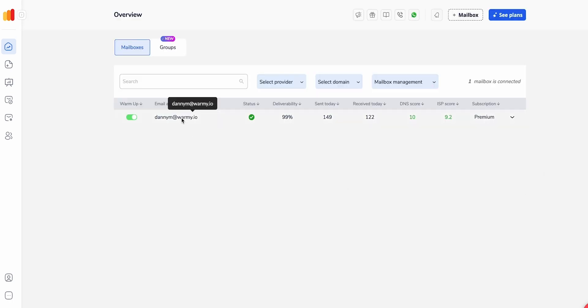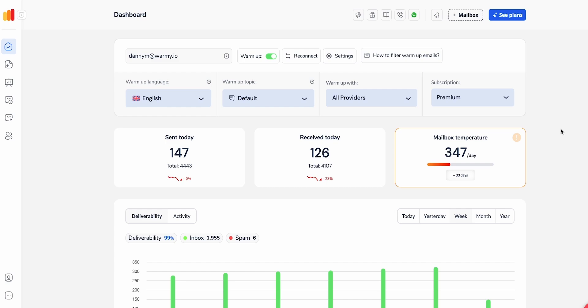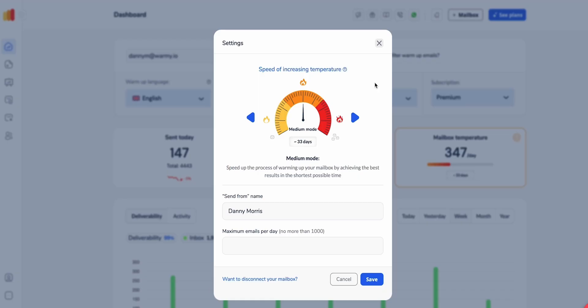Now come up here and click on this. To utilize Adeline AI, come over to Settings. Once you're in Settings, you can see you have control of the speed of increasing your temperature.